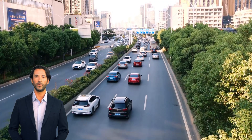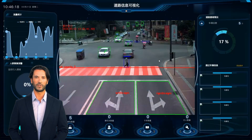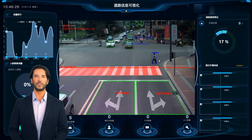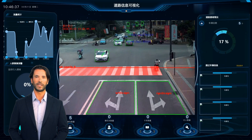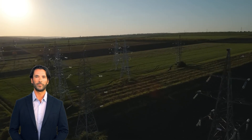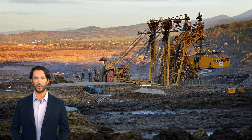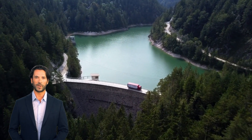The H820QO Industrial Router is widely used in more than 20 applications. It ensures real-time video transmission in CCTV security monitoring systems, provides reliable in-vehicle network connectivity, realizes remote monitoring and management in vending machines, and guarantees stable data transmission in power control systems. Whether it is traffic management, oil field monitoring, weather forecasting, or environmental protection, the H820QO is playing a vital role.